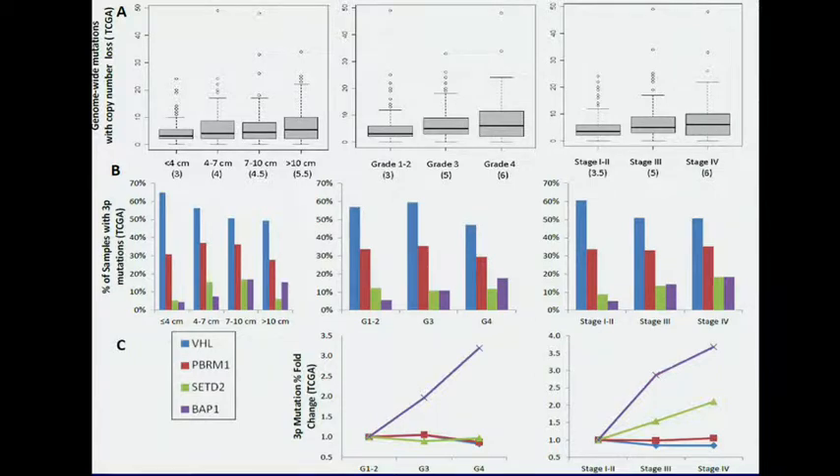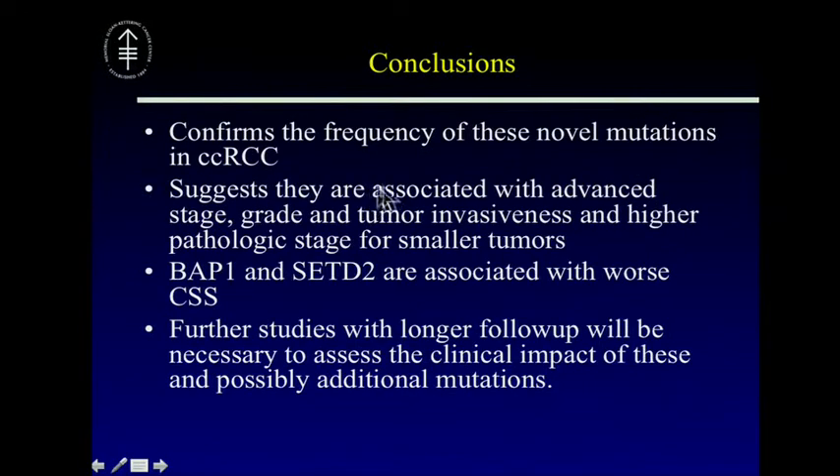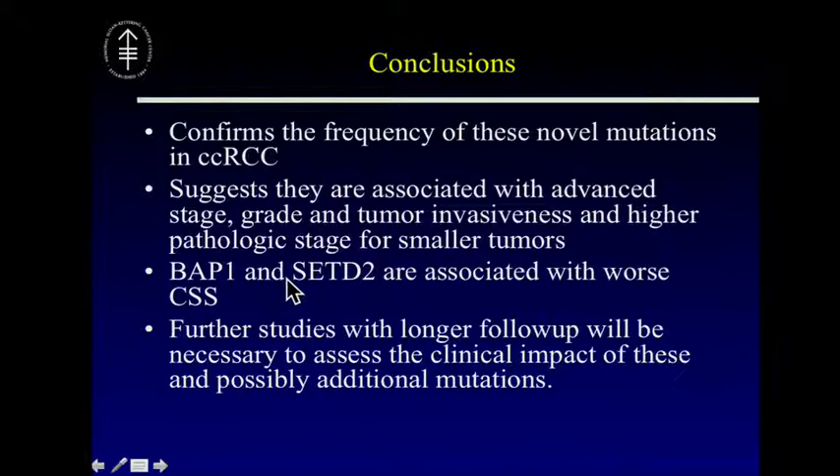These genes have just recently been reported, and their function — other than involvement in chromatin modification and remodeling — is relatively unknown, and we're actively working on that in our lab. To summarize, we confirmed the frequency of these somatic mutations in clear cell RCC and showed that they're associated with adverse tumor features pathologically and with survival. Further studies with longer follow-up will be necessary to assess clinical impact. One caveat: because BAP1 and SETD2 were so linked to adverse tumor features already in our models, they're unable to add to a specific prognostic model. We are currently working through mutation copy number data to identify additional factors we can add to the current prognostic models.